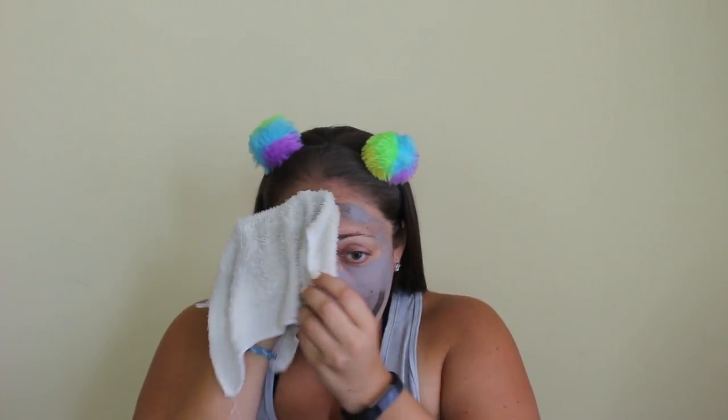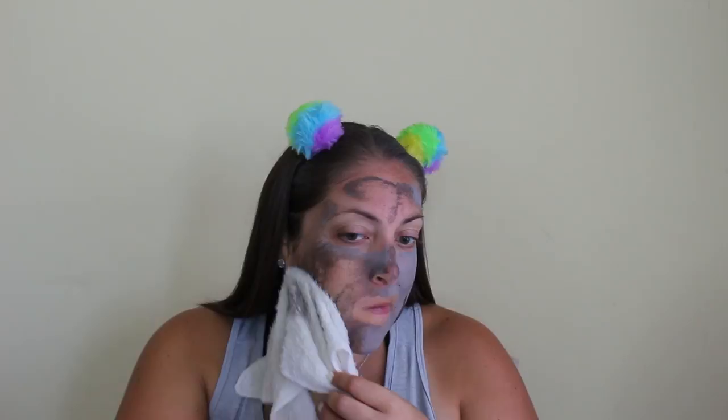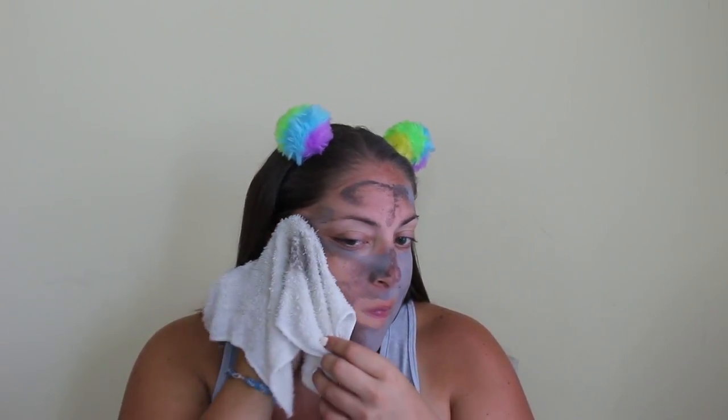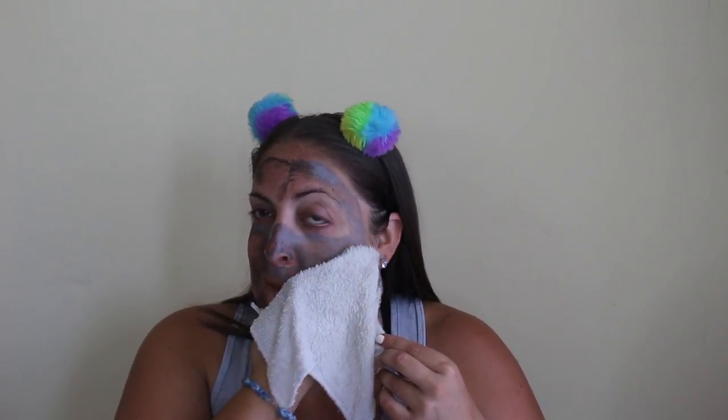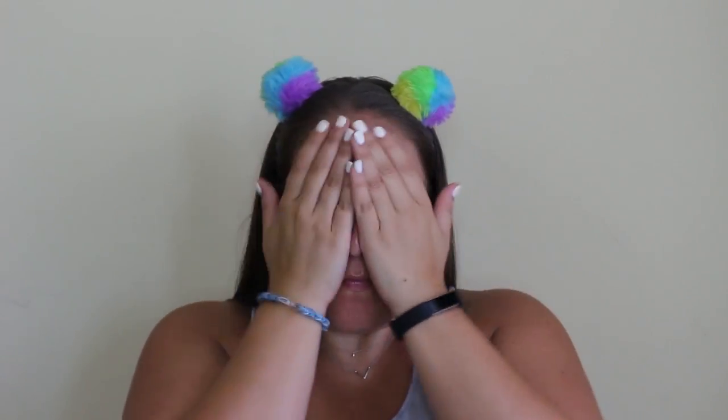Once it dries it's going to look like this — it's going to be kind of tight and you just get a warm washcloth and wipe it off. Now the Vitamin C Serum is basically going to help with anti-aging and it brightens your skin tone. It says use within 60 days of opening. I love this stuff. It's moisturizing but not too moisturizing, so it's great to go underneath your foundation and it just gives a nice glow.